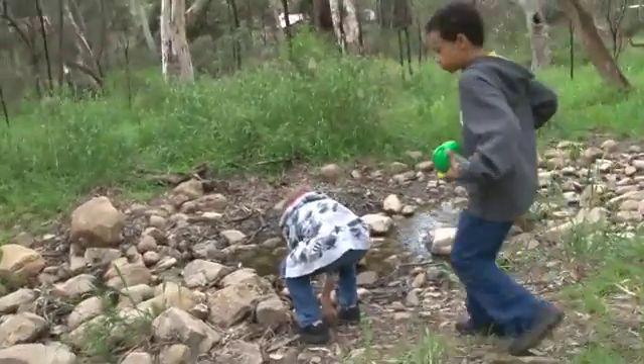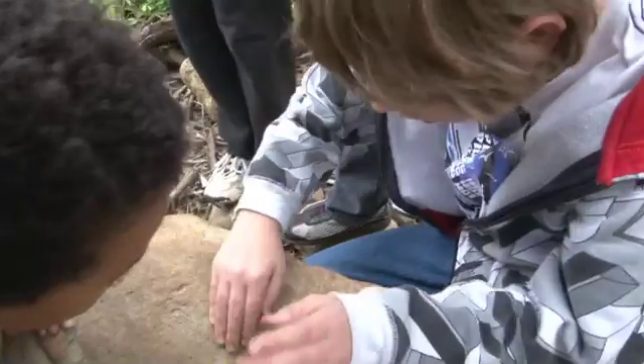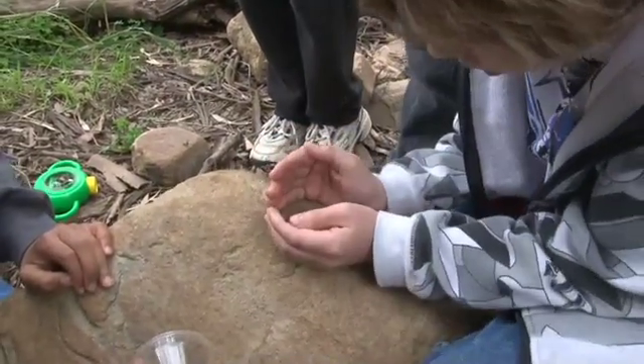We really need to engage kids to demonstrate that there is a fabulous environment with wonderful animals. Participate, get involved, and then you can conserve them for later generations.